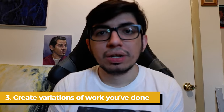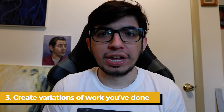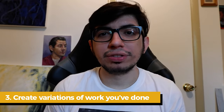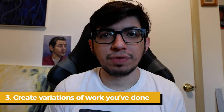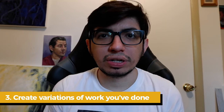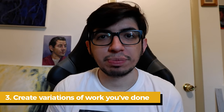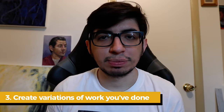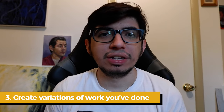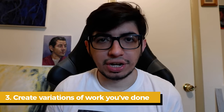Tip number three: create variations of work you've done. Something I used to do was try to communicate everything about an idea in one single painting. It took me a while to realize that if you really want to create bodies and series of work, it's okay to explore just one aspect of an idea and leave the rest of the exploration to other works — kind of like one painting being a verse to an entire song.